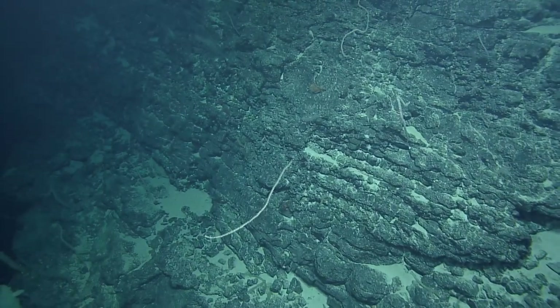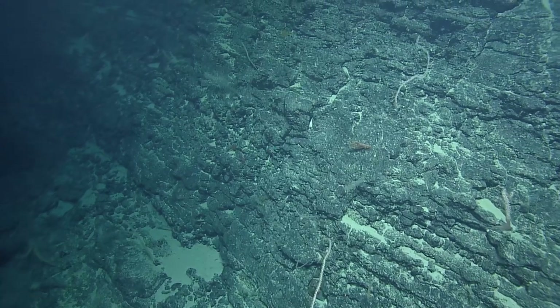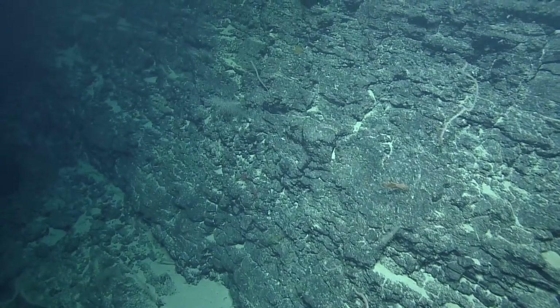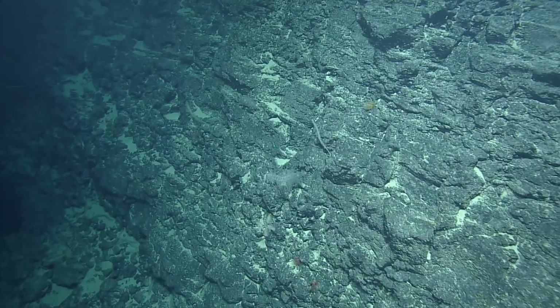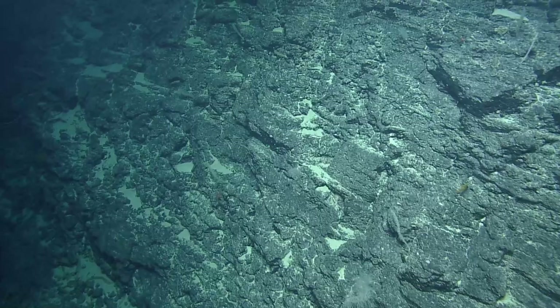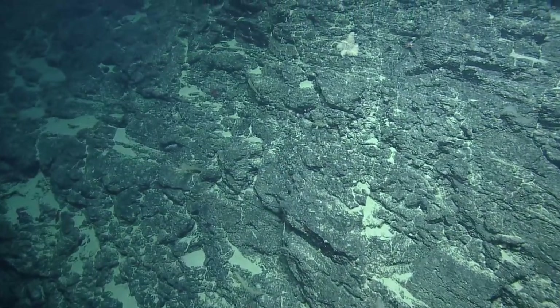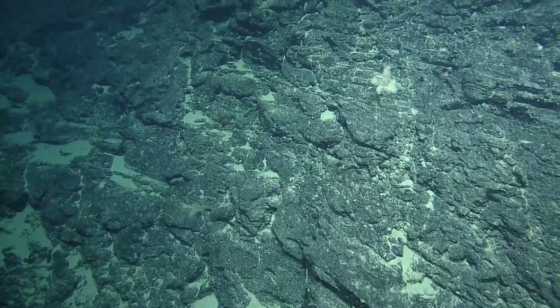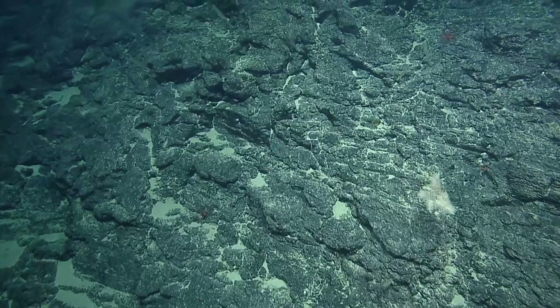There's way more weathering on rocks that are outcrops and formations on land because rain erodes a lot faster than sitting in seawater. We can see where these lava flows have moved — can we get a zoom on that coral right there?